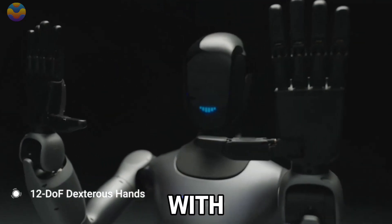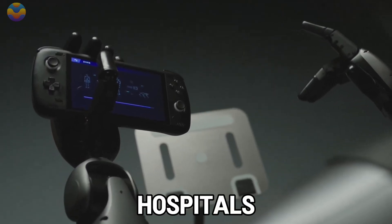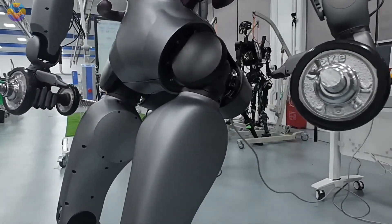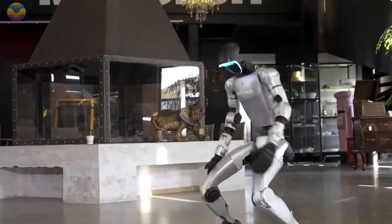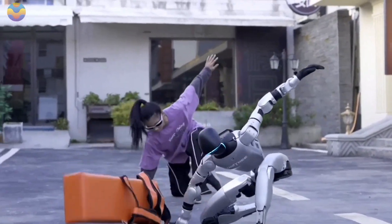At home, GR2 can help with chores, provide companionship, and adapt to the user's lifestyle. In hospitals or care centers, it can assist in therapy and care. In the world of robotics, China is making serious waves, and the Unitary G1 robot is proof. Created by the innovative minds at Unitary Robotics, this humanoid robot just made history by becoming the first ever to do a sideways flip from a standing position.